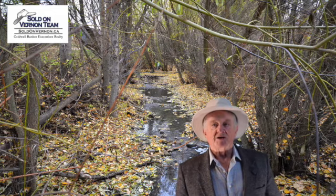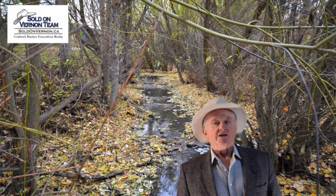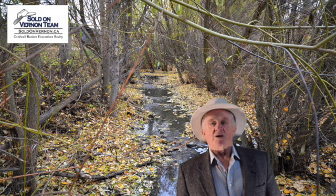We're close to shopping, parks, recreation, transit, amenities, dog park — you name it, we've got it all. There's also easy access to Silver Star Mountain Resort.